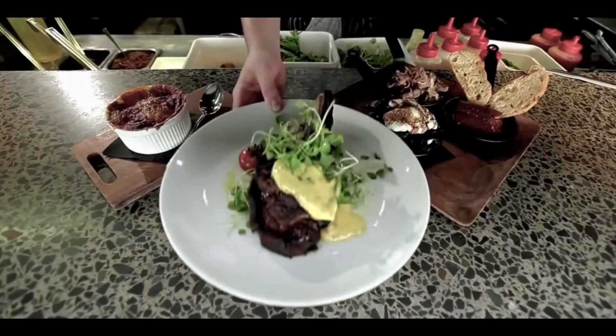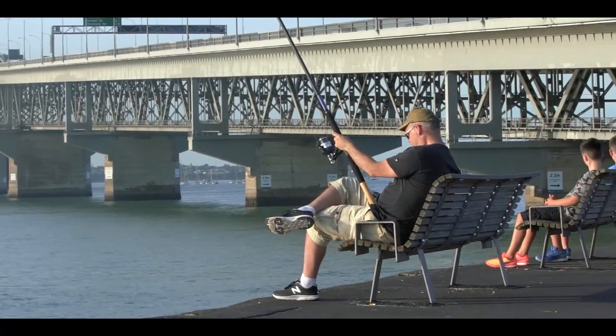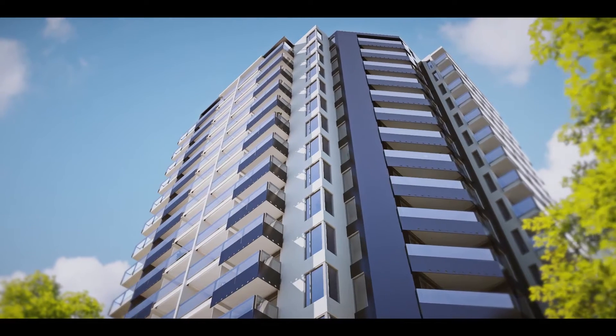Today is the perfect time to start living a life of luxury, style and convenience. Don't miss out on Auckland's new height of inner-city living at the Vincent Residences.